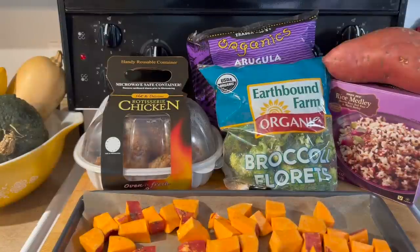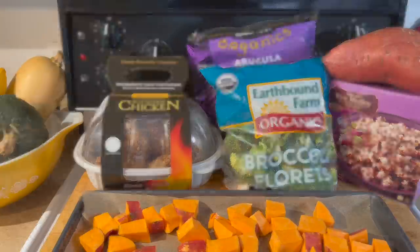For dinner, I am putting together a quick and easy fall harvest bowl. I have some local organic rotisserie chicken, garnet sweet potatoes which I will roast. I will roast the sweet potatoes for about 20 minutes, add some broccoli, roast for about another 15, and we will have some beautiful roasted veggies. I will serve that over a bed of arugula and a rice medley frozen from Trader Joe's — a combination of homemade and convenience foods.